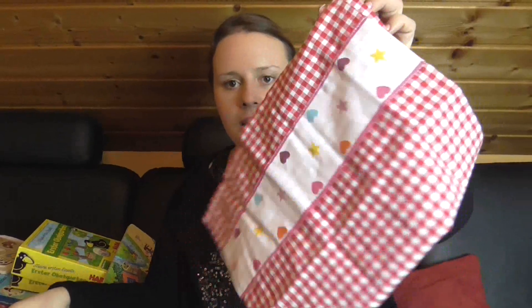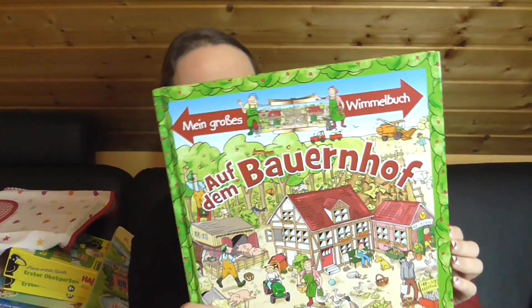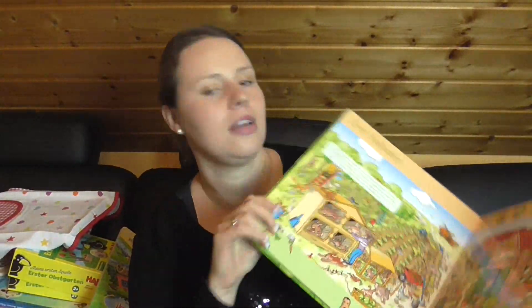Dann hat sie ein Backset bekommen mit Handschuhen, Geschirrtücher und einer schönen Schürze. Dann noch ein Wimmelbuch auf dem Bauernhof – also viele neue Bücher. Ich mache das zum Beispiel so, dass ich Bücher bei ihrem Kinderzimmer habe und Bücher hier im Wohnzimmer, und ich sortiere immer aus, damit es immer wieder was Neues in der Bücherkiste ist und auch interessant bleibt.